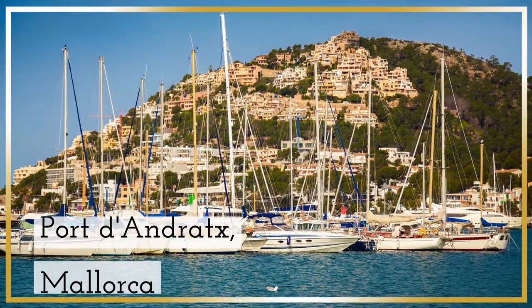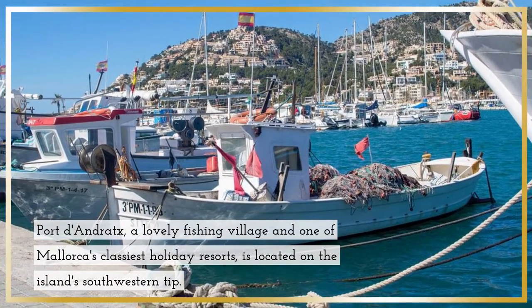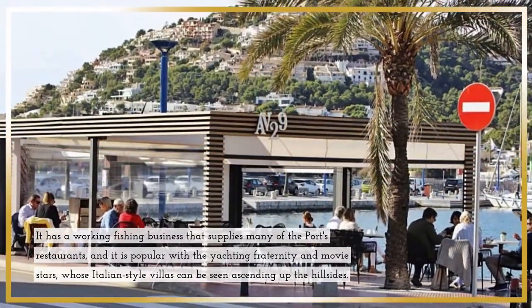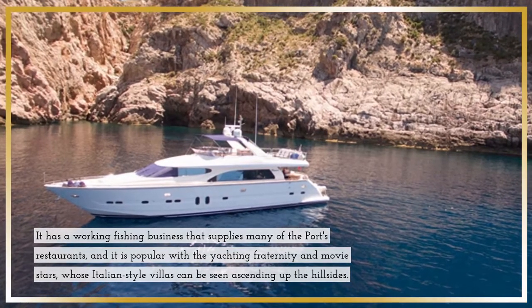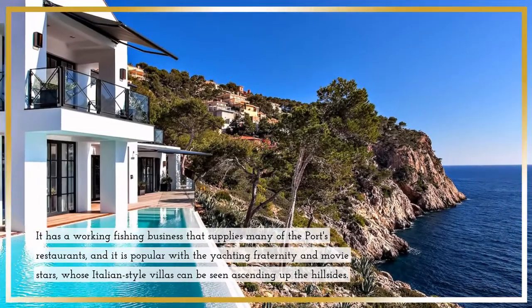Port d'Andratx, Mallorca. Port d'Andratx, a lovely fishing village and one of Mallorca's classiest holiday resorts, is located on the island's southwestern tip. It has a working fishing business that supplies many of the port's restaurants, and it is popular with the yachting fraternity and movie stars, whose Italian-style villas can be seen ascending up the hillsides.